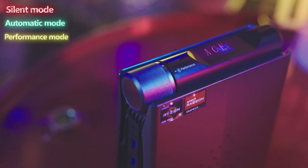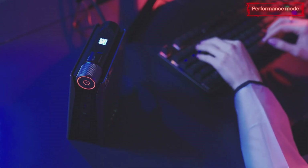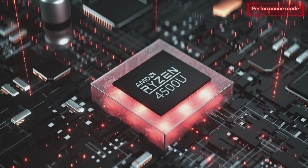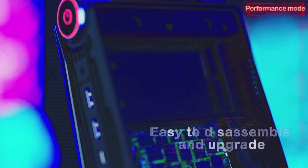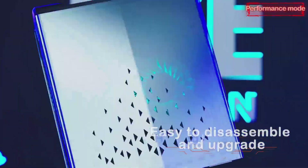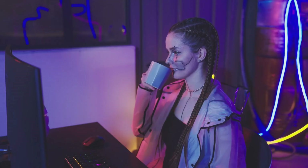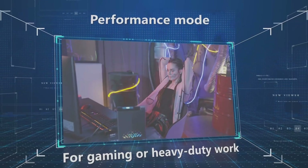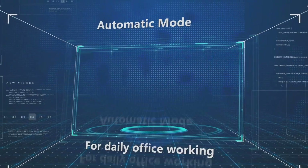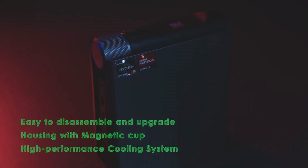The Asemagician Mini Gaming PC features a variety of ports and connectivity options, including USB 3.0, HDMI, DisplayPort, Ethernet, and more. Despite its high-performance components, it is designed to be compact and portable, making it an excellent choice for gamers who need a powerful computer that is easy to carry around. Overall, the Asemagician Mini Gaming PC is a powerful and compact computer designed for gaming and high-performance computing, excellent for gamers who want power with portability.